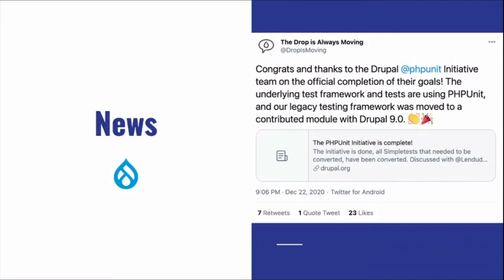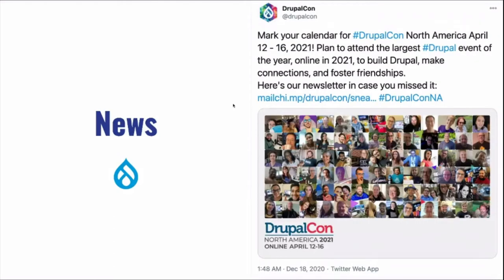The PHPUnit Drupal initiative is now complete. The framework has been moved to a separate module, so if you want to do PHPUnit testing there is now a dedicated module for it. If you're into testing, especially PHPUnit testing, check it out.